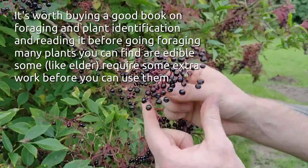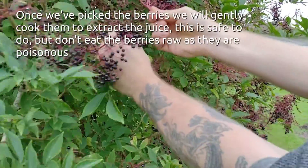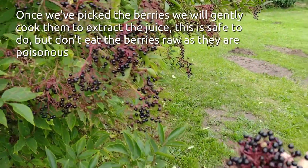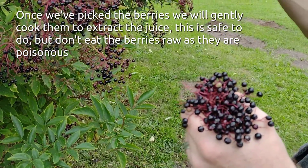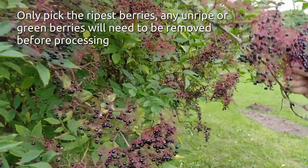Once you find the berries, all you need to do is just pull the heads off. As with other things, don't take more than you need, because the birds will use them over winter to feed themselves, and try not to damage the tree when you do it as well.